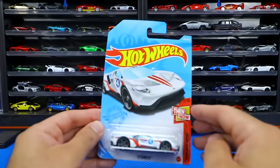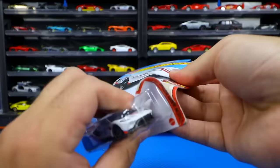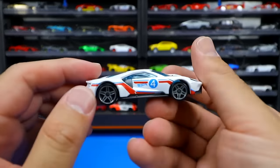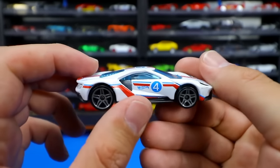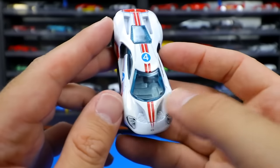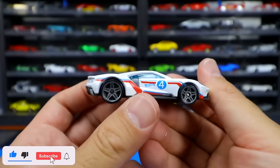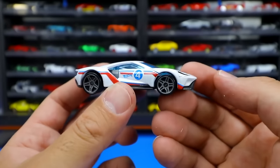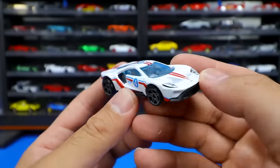Next we have the 2017 Ford GT from the Then and Now series. Let's pop this open. This is the 'now' variation. Just check out the colors — white number 4, Hot Wheels logo on the side, gray wheels, and a stripe that goes right from the front all the way down the center. Absolutely fantastic looking Hot Wheels car. Love the 2017 Ford GT. It's too bad it wasn't faster on the Hot Wheels track — all these Ford GTs are quite slow on the Peak Time Racing track. But it's a great looking car to race.